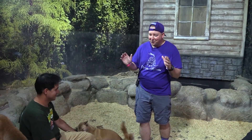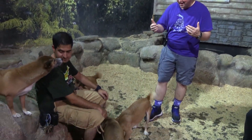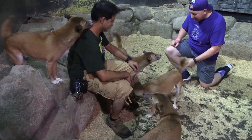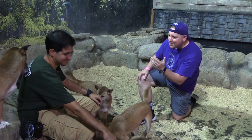We're almost at the end of the exhibit, but this is one of the neatest things. You saw the big dogs — now we've got some smaller ones. These are dingoes, and you can actually get in here with them. They'll come see you if you get down. Tell me about these dingoes.